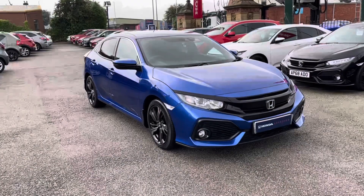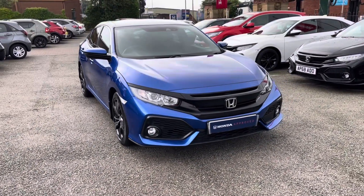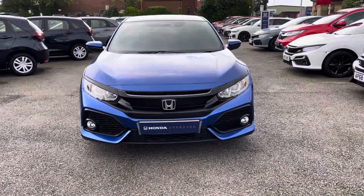Hi, my name's Charlotte from Honda Bolton and today I'm going to be taking you around this used approved vehicle. Say hello to our latest edition in stock — we do have the sporty Honda Civic VTEC Turbo SR, finished in a complementing and sleek blue exterior, along with your efficient automatic transmission.